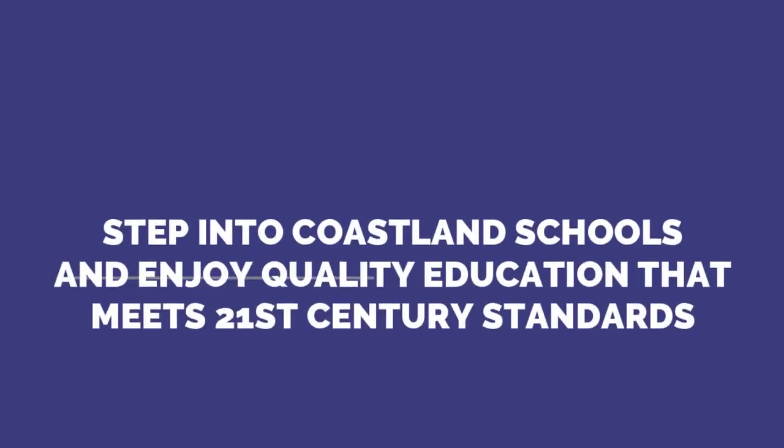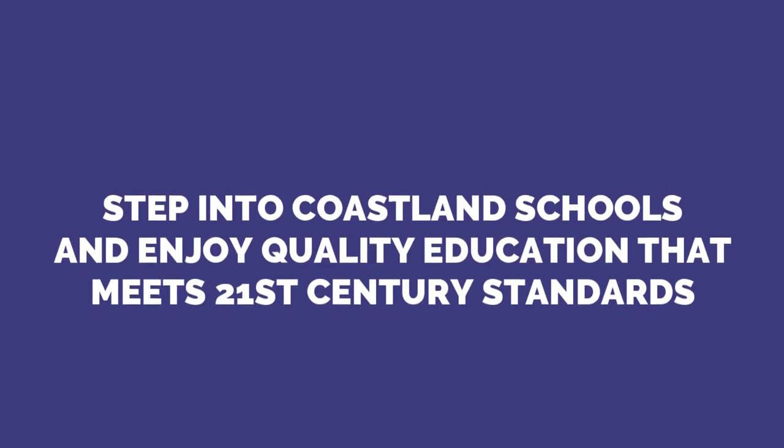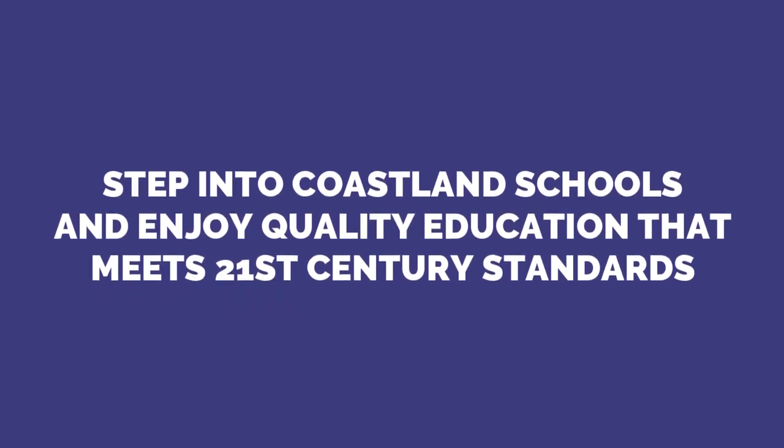Step into Coastland Schools and enjoy quality education that meets 21st century standards. Coastland Schools — Expect greater success.